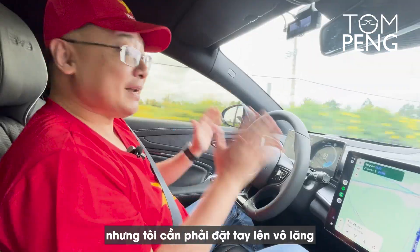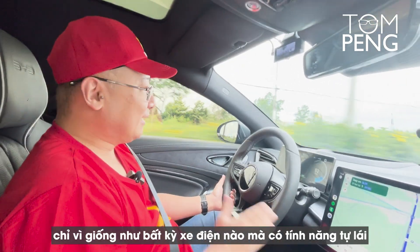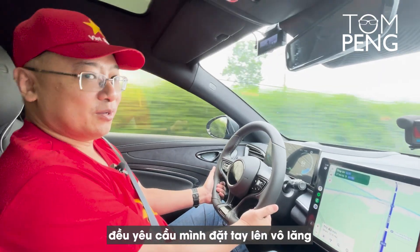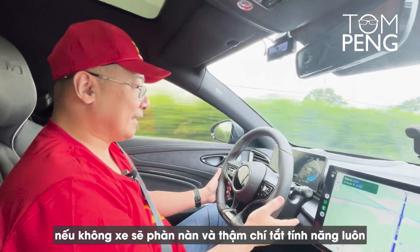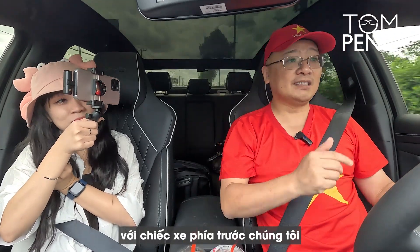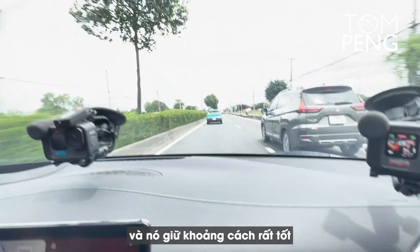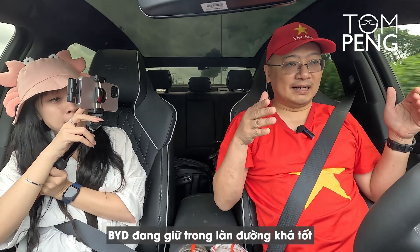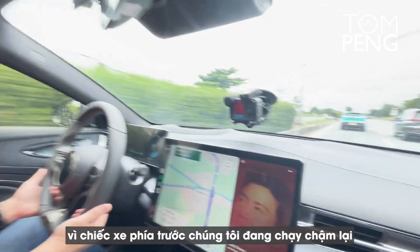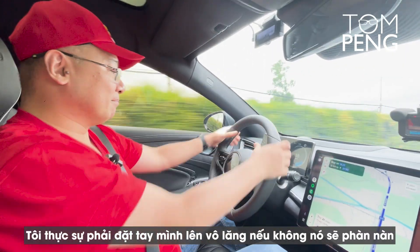Look mommy, no hands! But I do need to put my hand on the steering wheel, because just like any electric car with a self-driving feature, it does require you to keep your hands on the wheel — otherwise it will complain and even deactivate the feature. It's actually keeping a reasonable distance with the car in front of us. We have a VinFast VF5 ahead and it's keeping really good distance, staying in the lane fairly well.